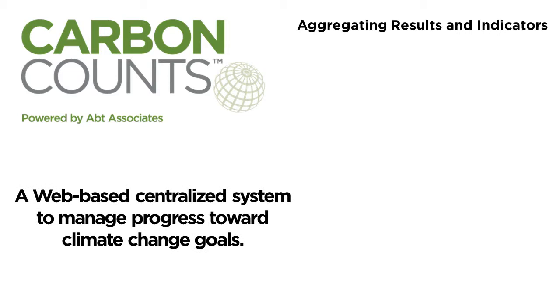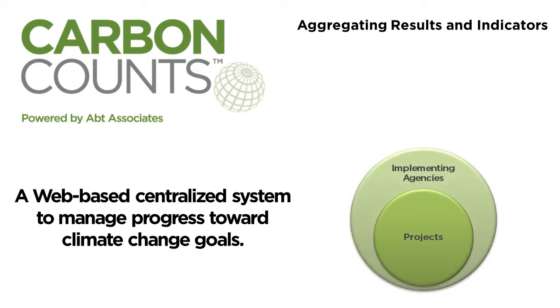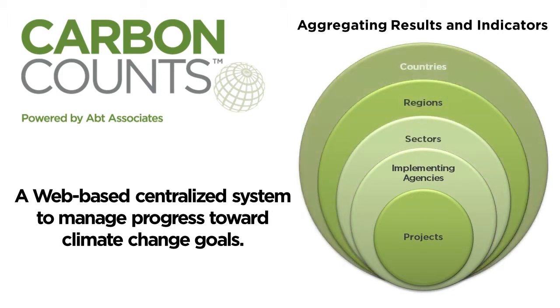Apt Associates has developed a web-based MRV tool called Carbon Counts to track and evaluate progress toward climate change goals of projects, implementing agencies, sectors, regions, and even entire countries.